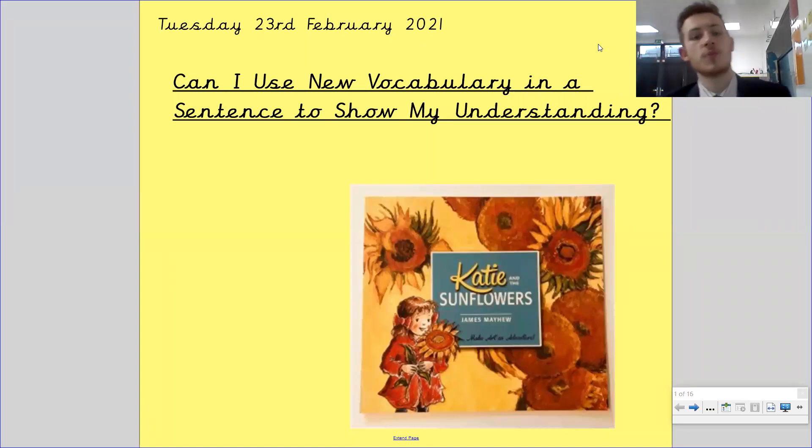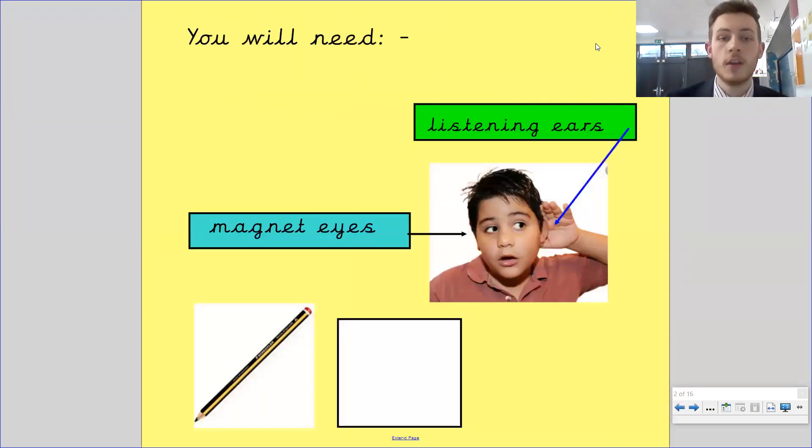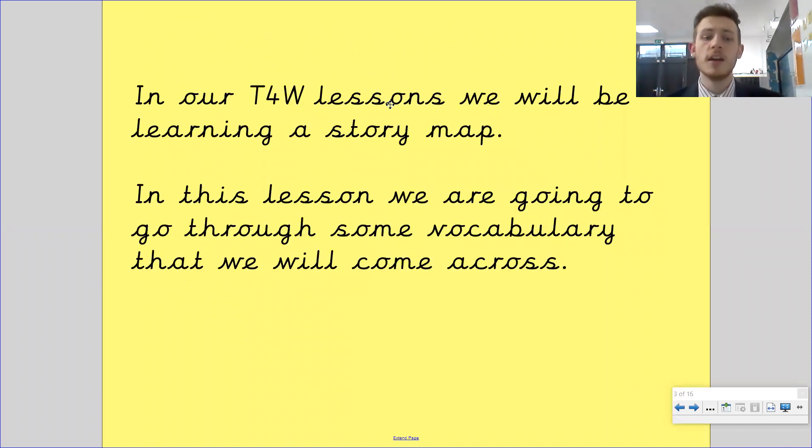Hello Da Vinci, welcome back. This is Tuesday the 23rd of February 2021's English lesson. Can I use new vocab in a sentence to show my understanding? You're going to need your magnet eyes, your listening ears, a pencil and some paper. In our talk for writing lessons, we'll be learning a story map. In this lesson, we're going to go through some of the vocabulary that we will come across.